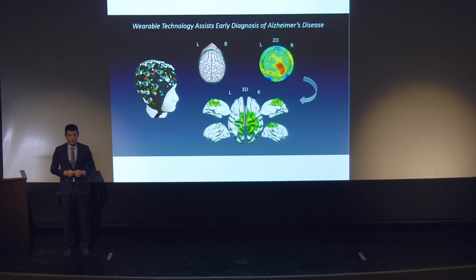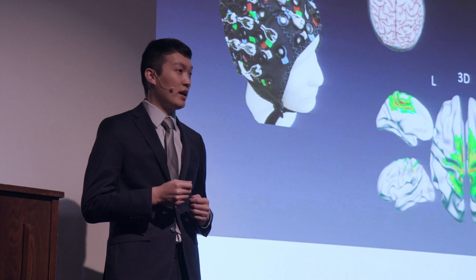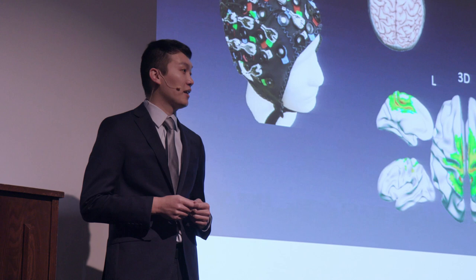Despite decades of research, we still have no cure and even no treatment to slow down or prevent the disease after the symptoms manifest. But the disease is believed to start 20 years before the symptoms show.